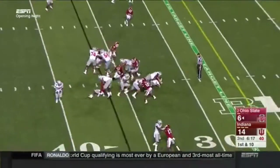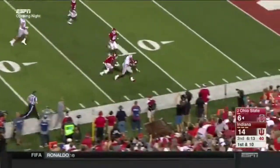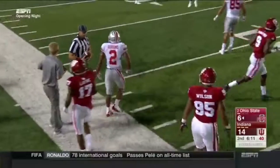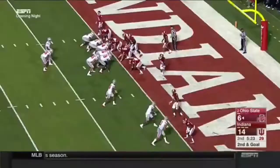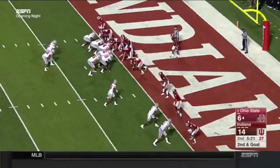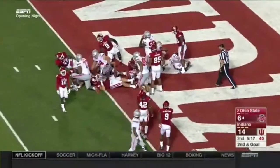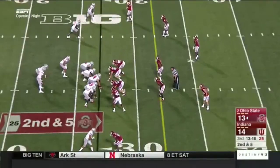Ohio State looking to take control of the line of scrimmage. Dobbins gets through to the 20, inside the 15 and still going, inside the 10 — it'll be first and goal, Ohio State. Great job on the right side of the offensive line. Guys going fast to the line, Barrett hands it off and it's a touchdown — Antonio Williams.